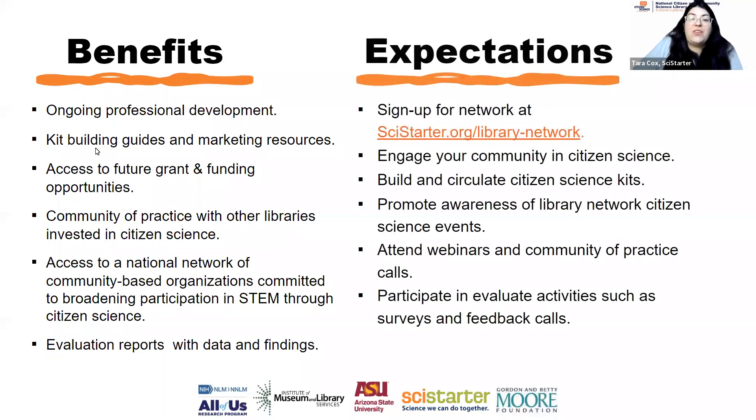By signing up, you are committing to engage in this community — to build kits, promote awareness of citizen science, and attend our webinars and communities of practice. We are still learning about what this network needs and will be administering a survey in late spring. We really encourage you to participate so that we can shape next year's webinars, resources, and future opportunities around things that you care about.